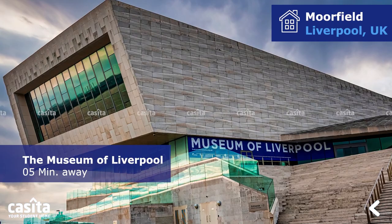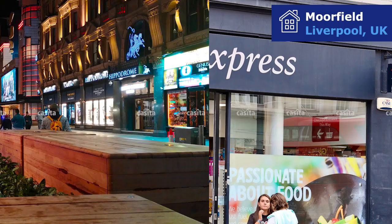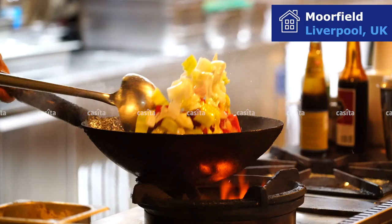Morefield is surrounded by many interesting places to explore. The Museum of Liverpool is five minutes away, the Beatles Story is 21 minutes away, and Tesco Express is 10 minutes away for your necessary items. Liverpool has a diverse food scene with plenty of restaurants and cafes serving international cuisine as well as traditional British fare.